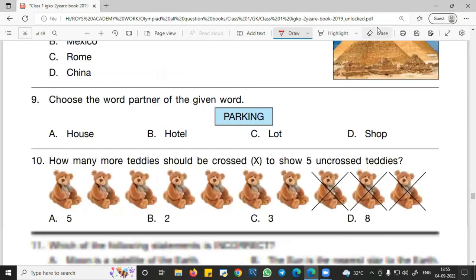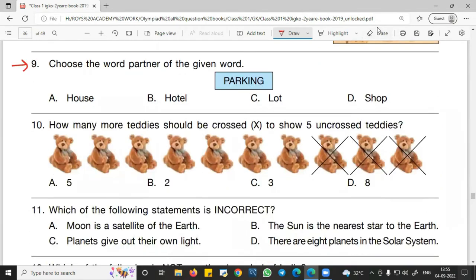Question number 9: Choose the word partner for the given word. The word is 'parking.' Option A — parking house: not correct. Option B — parking hotel: not correct. Option C — parking lot: Yes, we see this written in various places. So C — parking lot — is the correct answer for question number 9.